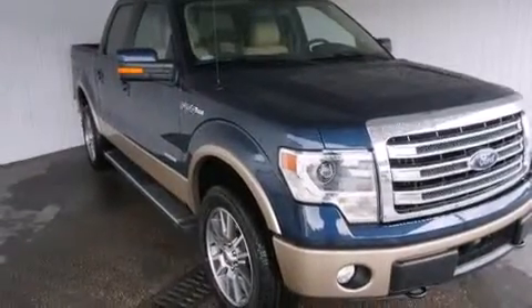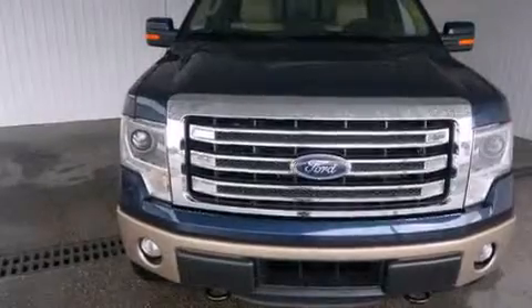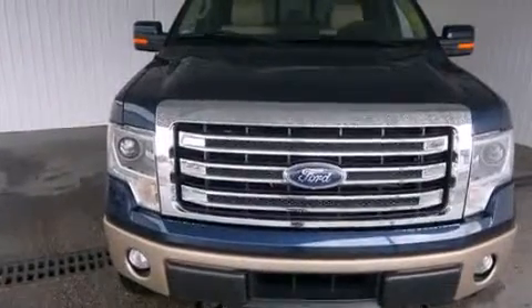Also included is a pass-through rear seat, an auto-dimming rearview mirror, and leather seats that provide great support and create an overall luxurious feel.